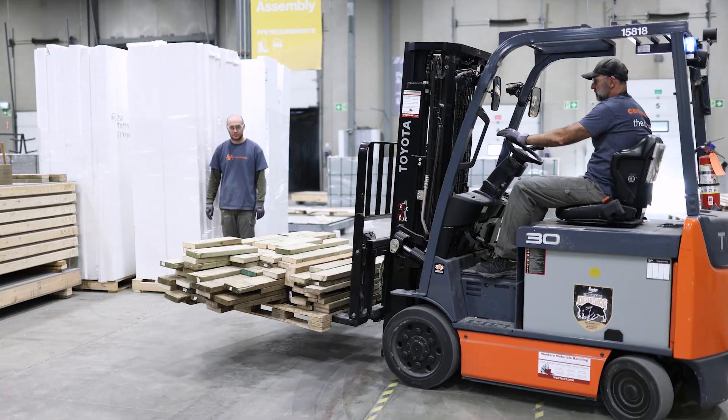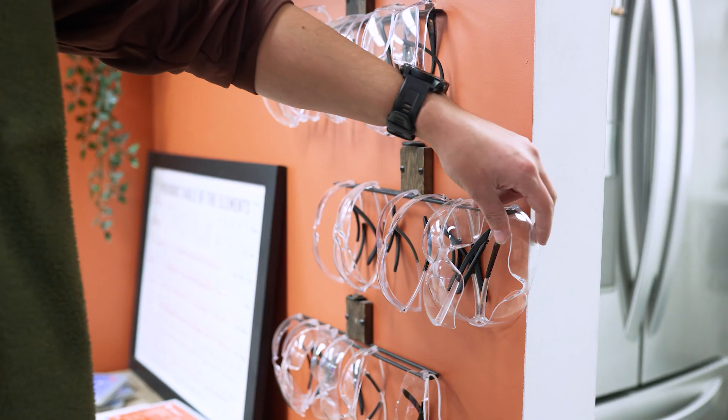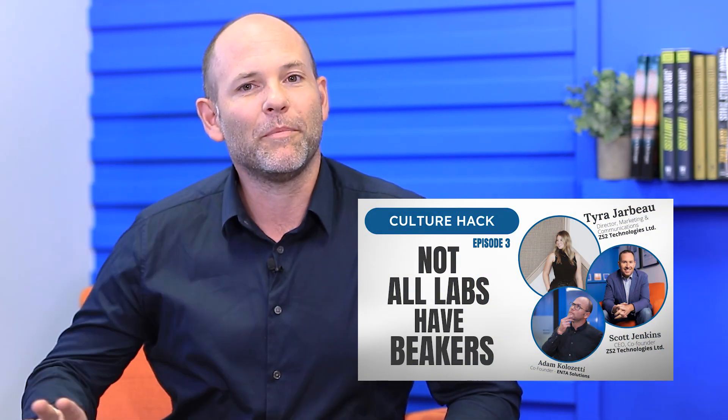Welcome to The Culture Hack. I'm down on site at ZS2 Technologies. They're a local company and they're doing some crazy stuff with decarbonizing concrete, so you're going to want to watch this. I am super excited to be on site here in Calgary at ZS2 with three co-founders: Kristen Davis, Scott Jenkins, and Doug Brown. Thanks so much for inviting me down. If you haven't seen the previous episodes, go check it out — we talked about how they came up with this crazy idea, got a shop tour, and now we're going to talk about some of the cool features and science behind it and what's next for the future. So Kristen, what's next for you guys heading into 2025?